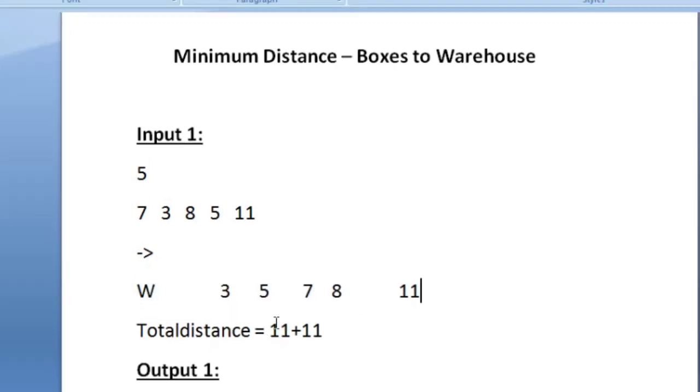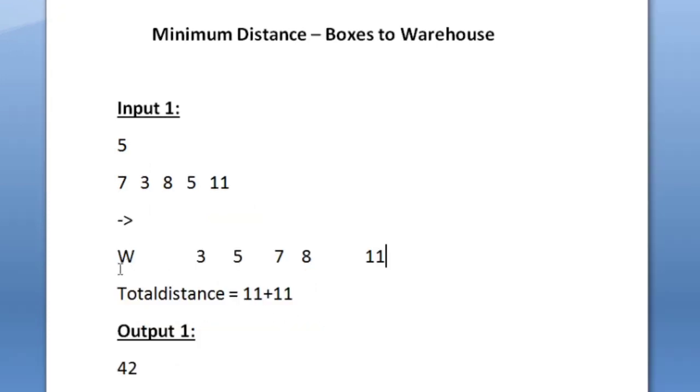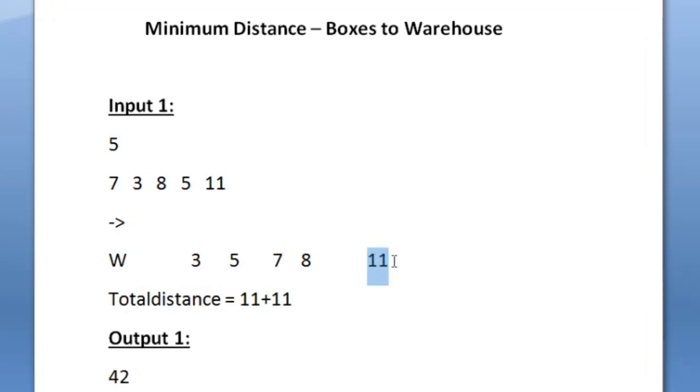It is given in the question that the boy can carry two boxes in every shift. So the boy has travelled to 11 units and picked up that box. On the return journey he is carrying only one box, and since another box is located 8 units from the warehouse, he picks it up along the way. So with a total of 22 units the boy has taken the last 2 boxes and stored them into the warehouse.